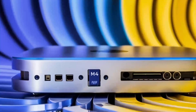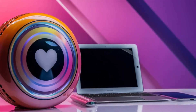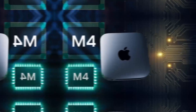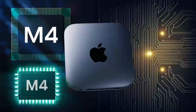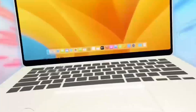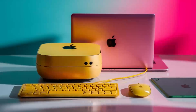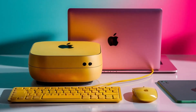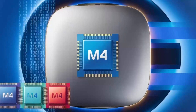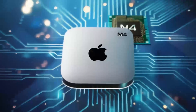Looking at the broader picture, the M5 Mac Mini will also help Apple compete with other desktop options, especially those that cater to similar markets. Devices like the Microsoft Surface Studio and the Dell XPS desktop have already made significant strides in the desktop market, and Apple's latest Mac Mini will help it maintain its competitive edge. With the M5's improvements in processing power, connectivity, and storage, Apple is ensuring that its devices remain a strong contender for professionals, creatives, and anyone who values performance and design.